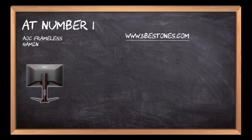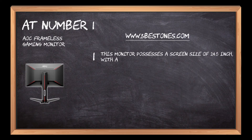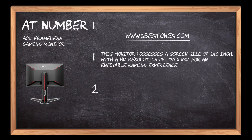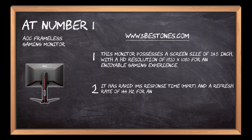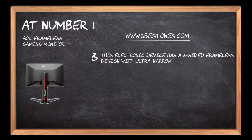At number 1: the AOC Frameless Gaming Monitor. This monitor has a screen size of 24.5 inches with a HD resolution of 1920x1080 for an enjoyable gaming experience. It has a rapid 1-millisecond response time (MPRT) and a refresh rate of 144Hz for ultra-smooth, competitive gameplay. This device features a three-sided frameless design with ultra-narrow borders for a seamless multi-monitor setup.